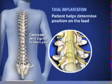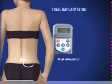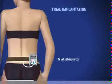The patient gives feedback to help the physician determine where to place these stimulators to best block the patient's pain. The lead is connected to an external trial stimulator, which will be used for approximately one week to determine if SCS will help the patient. The trial typically lasts around seven days.